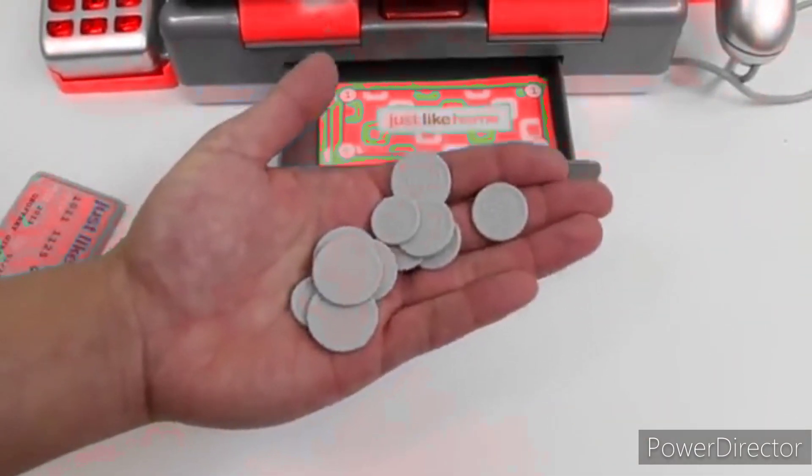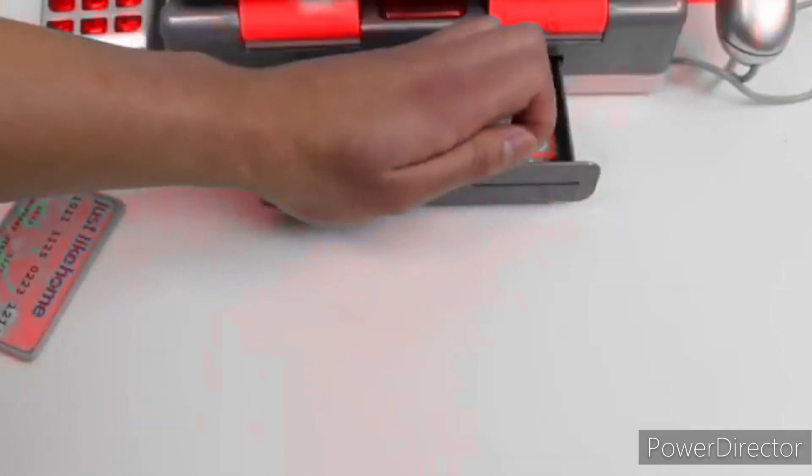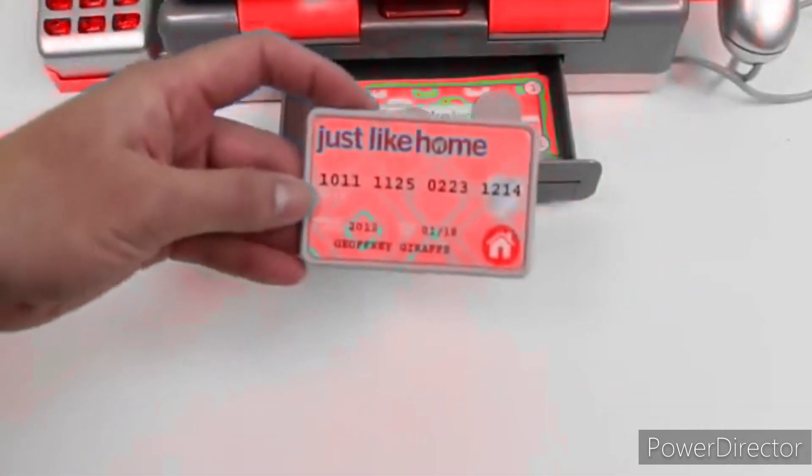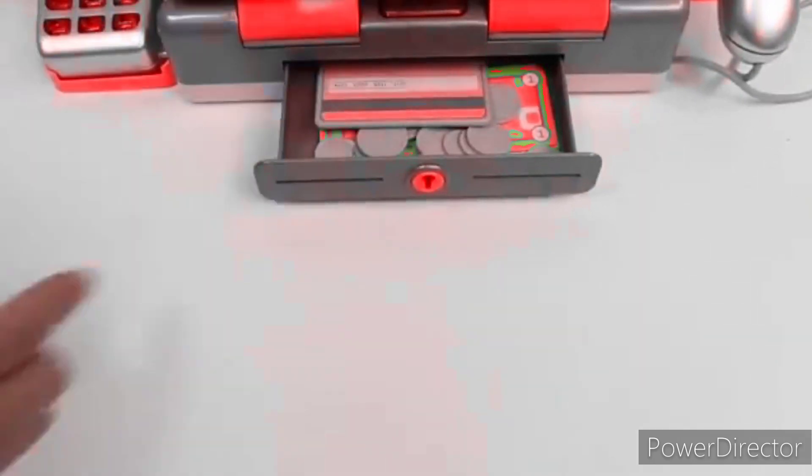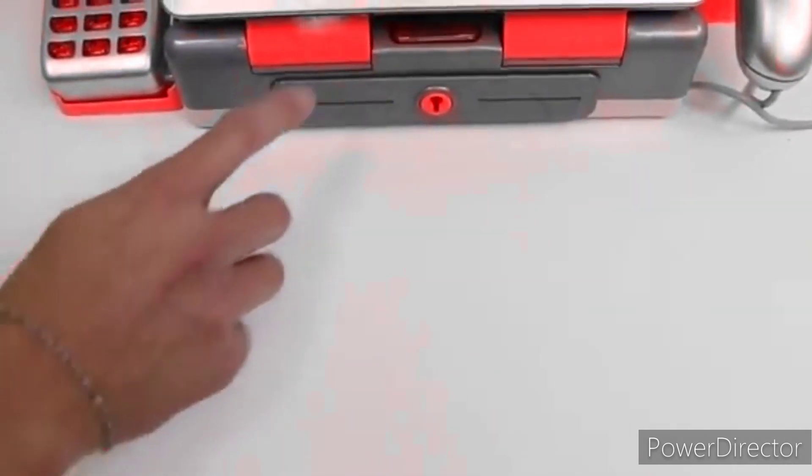All of our coins. And of course, we can't forget the credit card. So when your register is unlocked, just press this button to open it up.